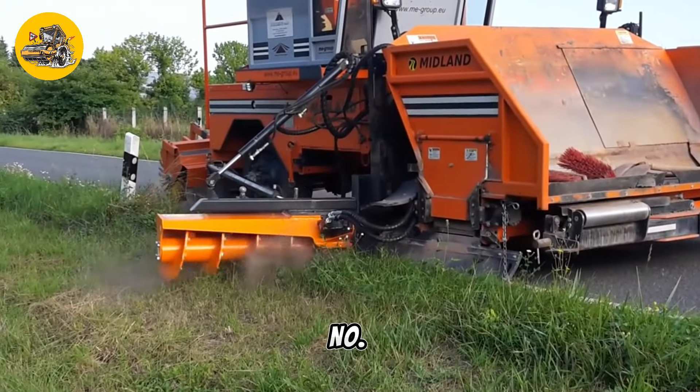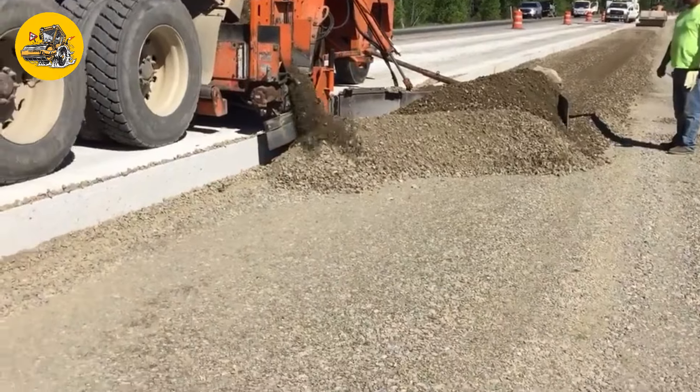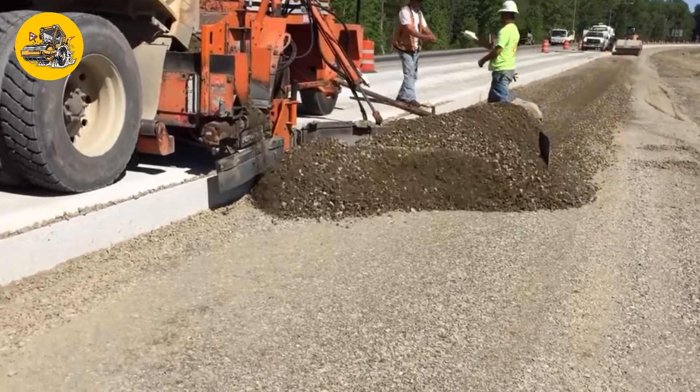Number 39, the Midland SPD6. Road wideners are attachments for road construction equipment used to widen roads by spreading and compacting material efficiently.